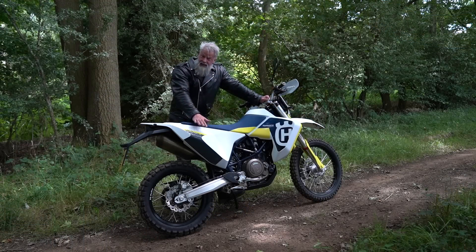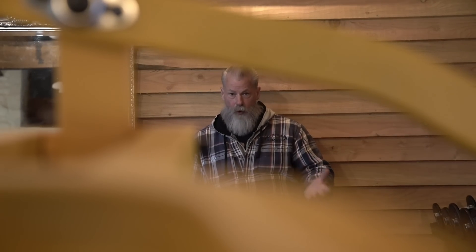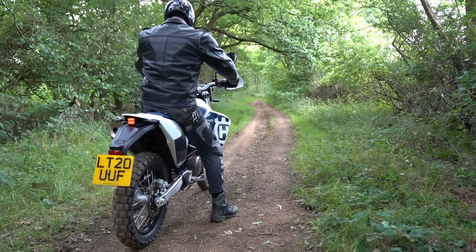Adventure bikes are normally rubbish off road — they're too heavy, they'll fall over and then you can't pick them back up again, which is not a problem with the Husqvarna. The 701 was one of the most fun bikes I've ridden all year. It really was fun and it was a shame to give it back.